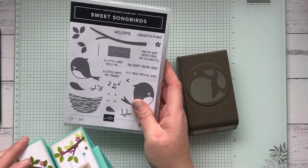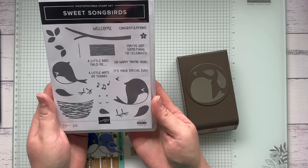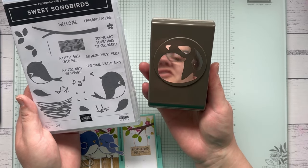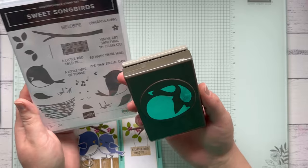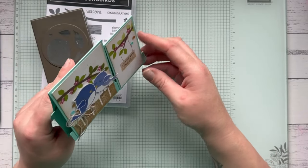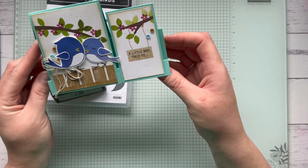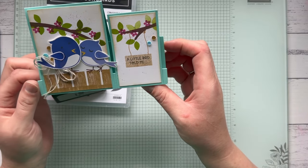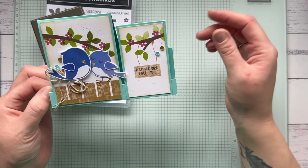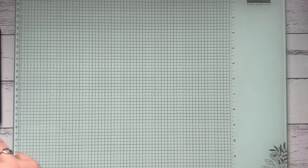The Sweet Songbirds bundle is a fun one. The stamp set is 50% off — down from $34 to just $17 — with adorable little birdies and cute sayings. The punch is also 50% off — down from $39 to $19.50 — and it's a cute little builder punch that punches out these little birds. I made this card at the online stamping retreat, which I think they call a stepper card or double easel. The birds are stamped in Orchid Oasis, which is an ink color that's also retiring, along with the pastel sequins.